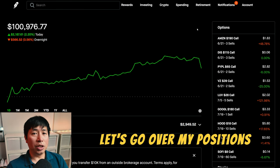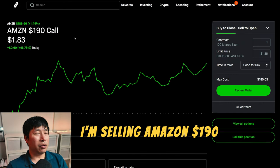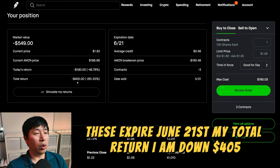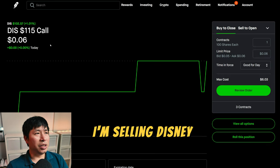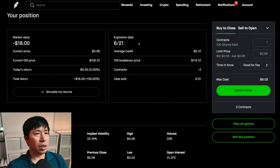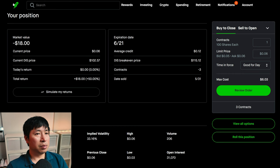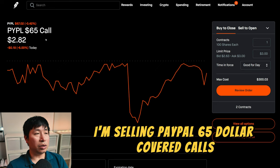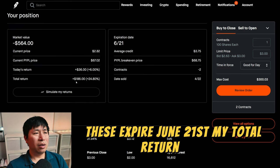Let's go over my positions. For my options, I am selling Amazon $190 covered calls. These expire June 21st. My total return, I am down $405. I am selling Disney $115 covered calls. These expire June 21st. My total return, $18. I am selling PayPal $65 covered calls. These expire June 21st. My total return, $186.